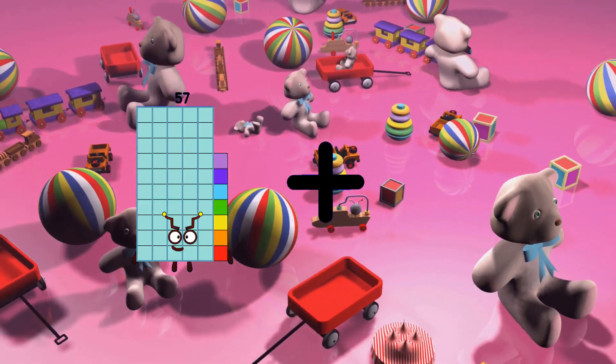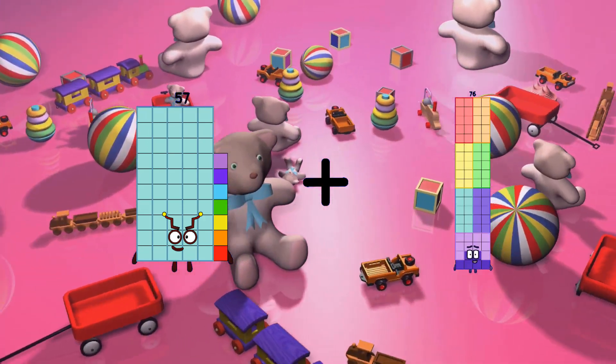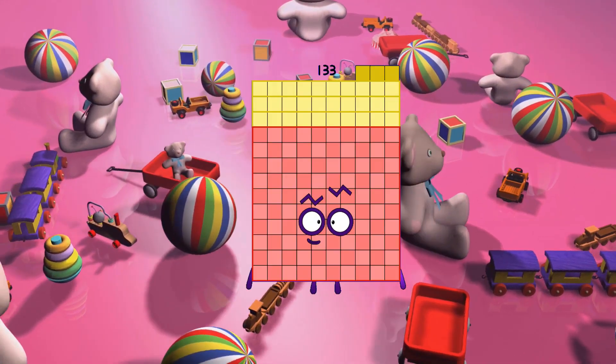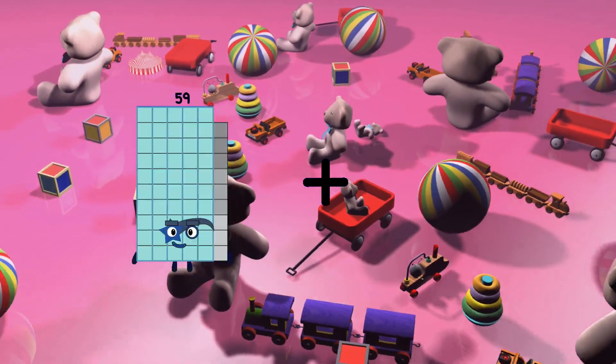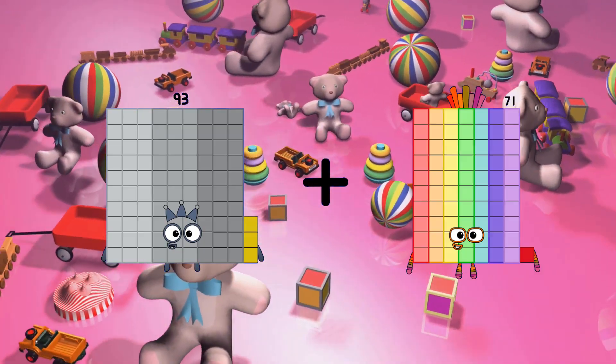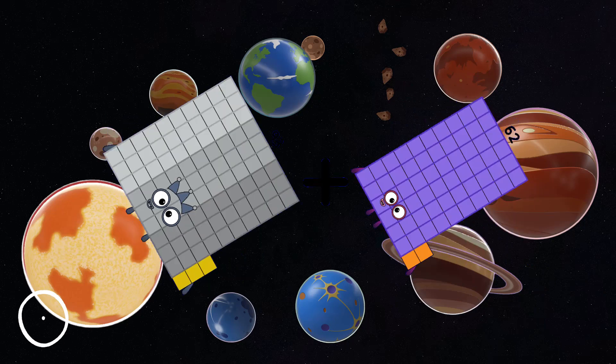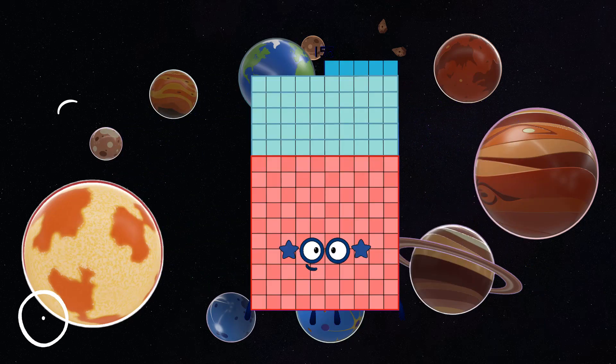57 plus 76 equals 133. 133 plus 62 equals 155.